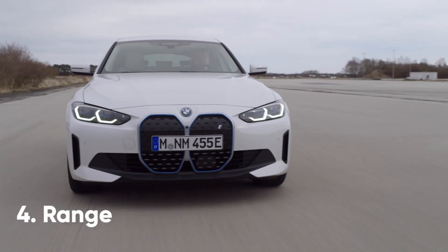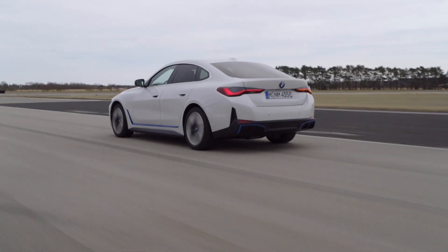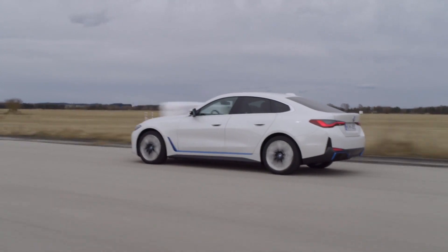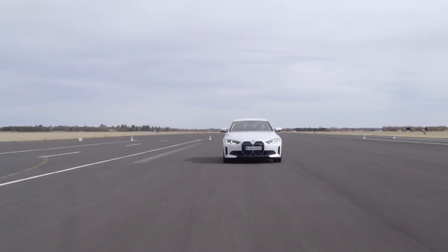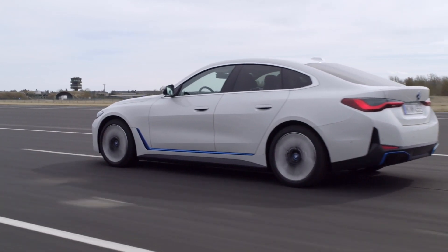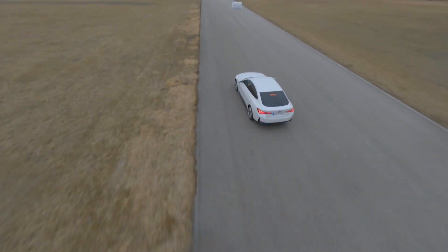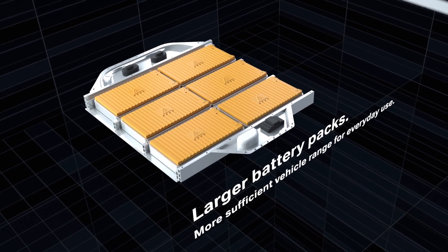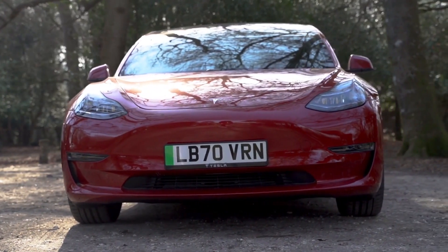Like the design of the cabin, BMW is keeping some of the finer details about the i4's powertrain under wraps for now. That being said, we do know the range-topping models will send power to both axles, suggesting it'll be equipped with two motors and boast a power output of 523bhp — more powerful than the BMW M3 and M4. With power going to both wheels, we expect a 0-62mph time somewhere in the region of 4 seconds, about a second faster than the equally powerful yet heavier iX xDrive50. The top-spec i4 sports a range of up to 367 WLTP-rated miles on a single charge, putting it just ahead of the Tesla Model 3 long range and performance models.